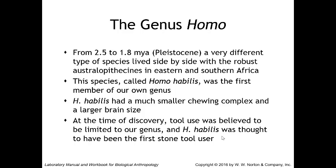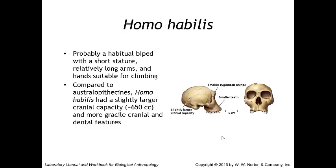Homo habilis was thought to have been the first stone tool user, but as previously discussed, the finding of stone tools in the Gona area dating to around 2.5 million years ago suggests Australopithecus garhi may have been one of the first users. Homo habilis was probably a habitual biped, with short stature, relatively long arms, and hands suitable for climbing. Some researchers argued it was an early obligate biped due to its lack of an opposable hallux and the presence of a longitudinal arch in its foot. Compared to australopithecines, Homo habilis had a slightly larger cranial capacity of 650 cc's and more gracile cranial and dental features.